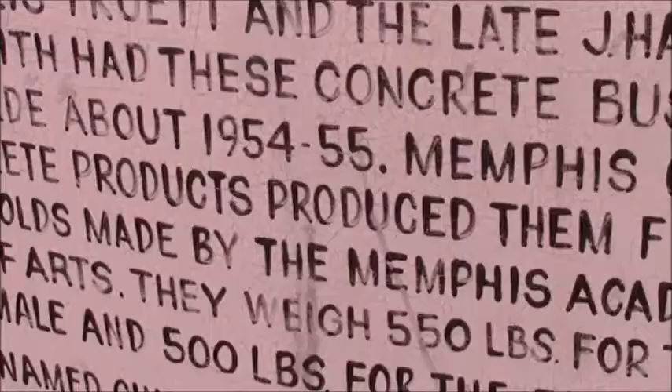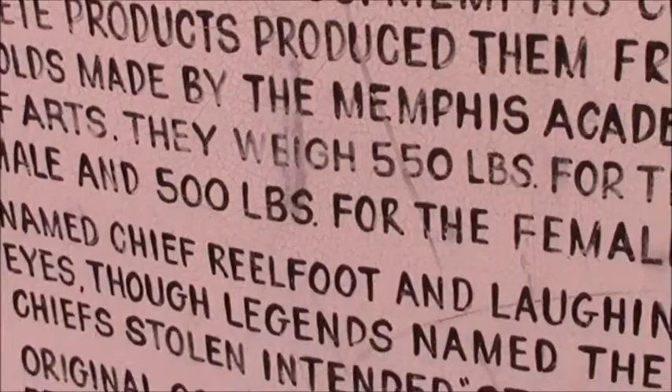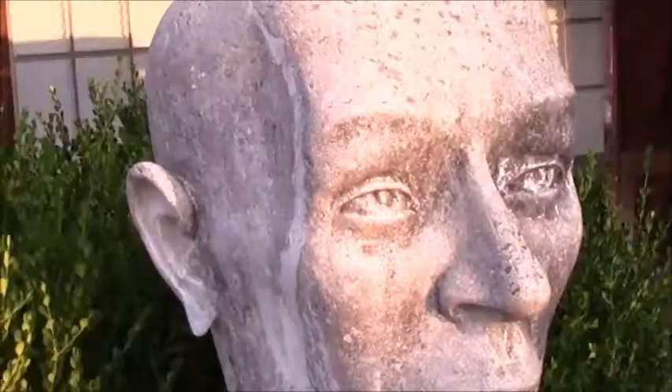So many shops, so few dollars. This is one of the other exhibits at the Casey Jones Museum in Jackson.